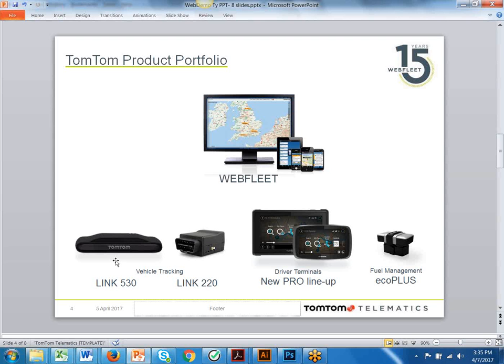The Link530 is also Bluetooth-enabled, so if you wanted to have a navigation device in the cab — like a 5-inch navigation device or a 7-inch ruggedized tablet — there's no installation since they just Bluetooth together. The EcoPlus is a device that plugs into the OBD2 port and also Bluetooth-connects to the Link530. This device will monitor fuel consumption and capture engine diagnostic codes. So this is our fleet of products that will be available to you.